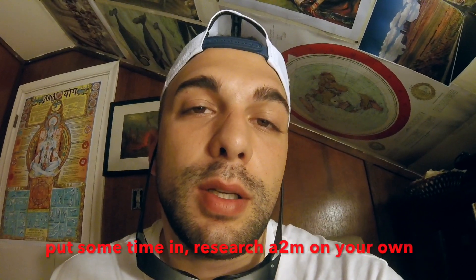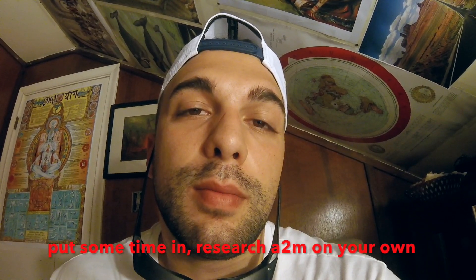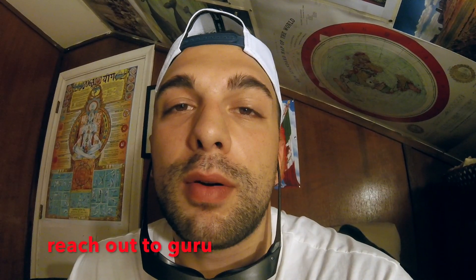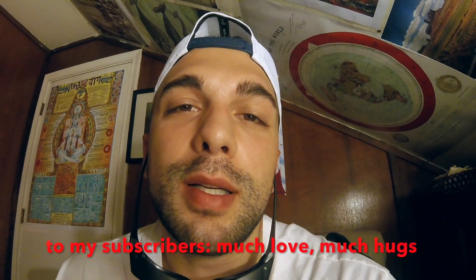The ball's in your court now — go research A2M. See what you think. Do you think you should start supplementing it? Do you think it's not worth it? Check this stuff out. If you have any questions about Alpha 2 Macroglobulin, feel free to reach out to me at Elite Fitness and Functionality at Gmail.